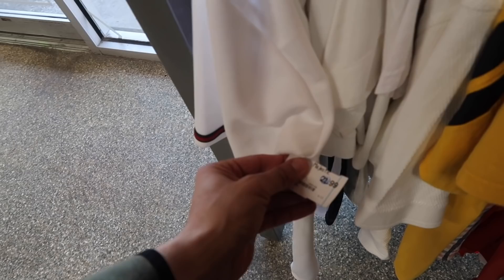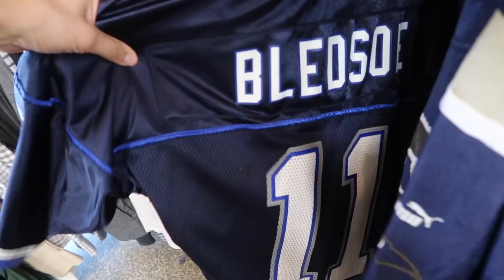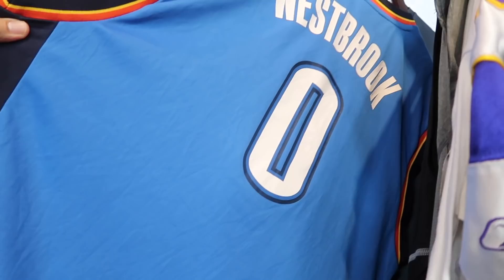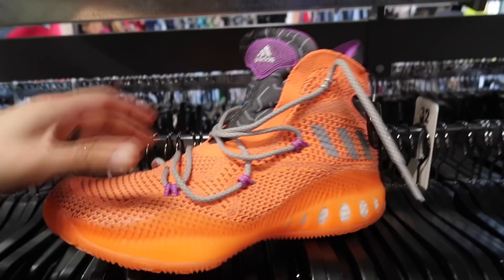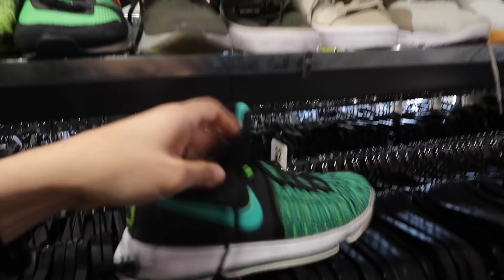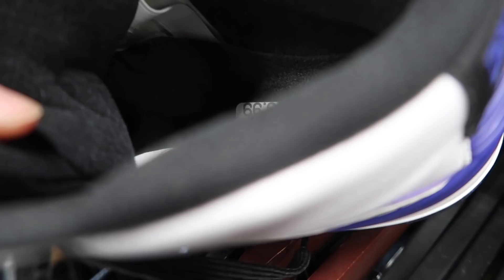Down here: Peyton Manning Broncos, Kurt Warner, and Drew Bledsoe Bills. Westbrook Thunder, $13. They have a fake Adrian Peterson. Men's shoes: Alpha Bounce $30 gray size 13, Adidas basketball in orange $40. KDs up here, $27. Penny Fours - remember TJ Maxx had these - $60, size 13. Jordan 2 in purple, $120, size 9. Jordan 3 pretty yellowed, $75, size 9.